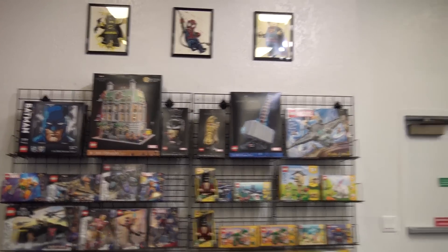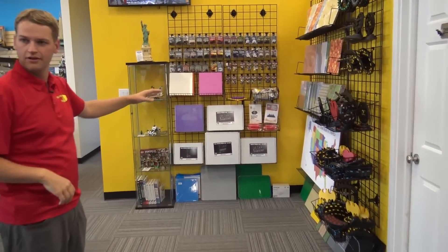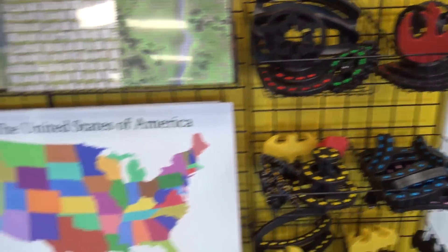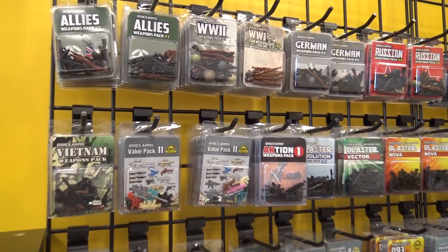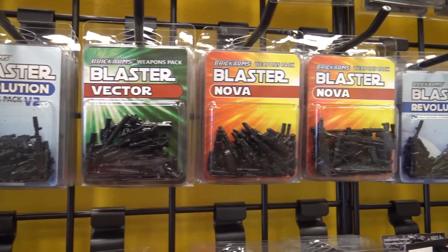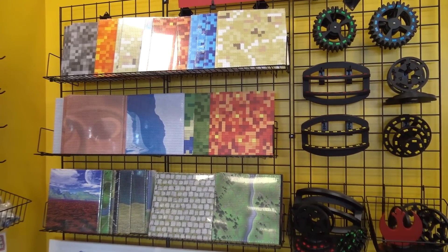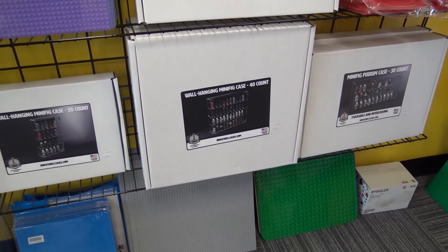Heading around this section, you start to get into some of the third-party products. This is more like baseplates, weapons, and things that Lego doesn't really make, so they complement the Lego stuff really well. Really great products like BrickArms and BrickForge — super high quality, just as good as what Lego does. The Go Figure displays do really well and Slab Dream Lab; all of their plates are really popular with such great variety. We've also started working with a company called Brickshell Cases — really good quality cases, some specific to different themes.